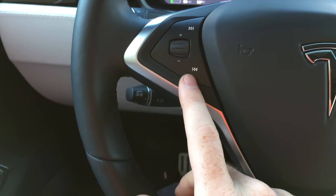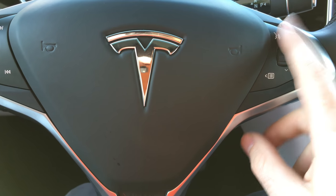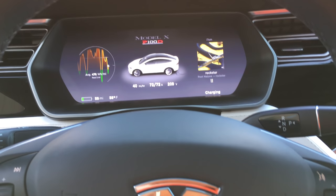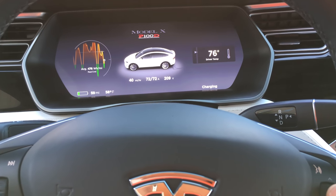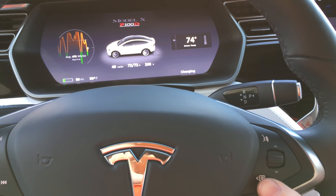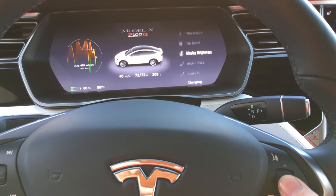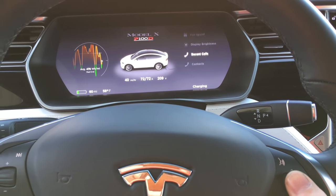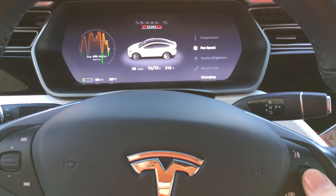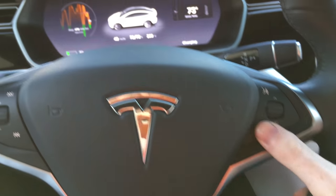You've got your volume controls, go forward and back for songs, voice recognition — I did not use that. And then this dial right here is to adjust the dash. By default, if you go up and down, it's going to adjust the temperature. If you switch to a different mode, you can adjust fan speed, display brightness, recent calls, contacts. I wish there was a way to cycle through some power displays, but I don't see that.